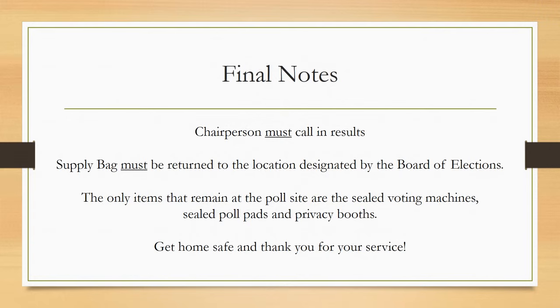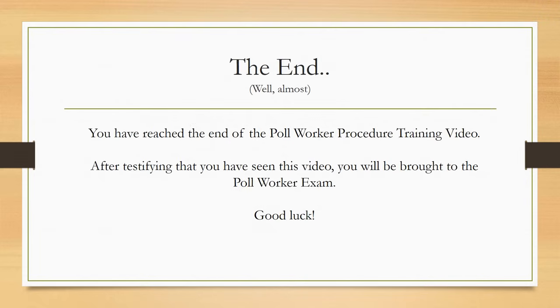You have reached the end of the poll worker procedure training video. After testifying that you have seen this video, you will be brought to the poll worker exam. Good luck.